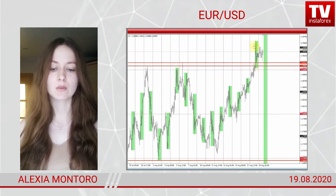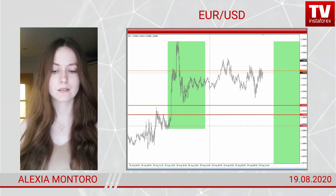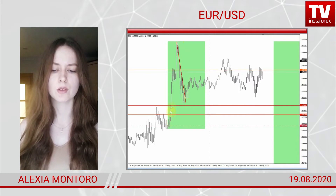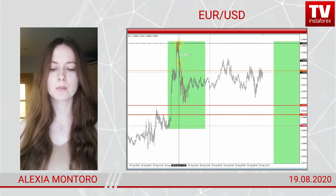The euro has hit a new one-year high as I expected. The price jumped into the New York trade yesterday and broke a new high. Looking at a shorter time frame, I see a spike yesterday during the New York session and a deep correction which pushed the euro 50 pips down.